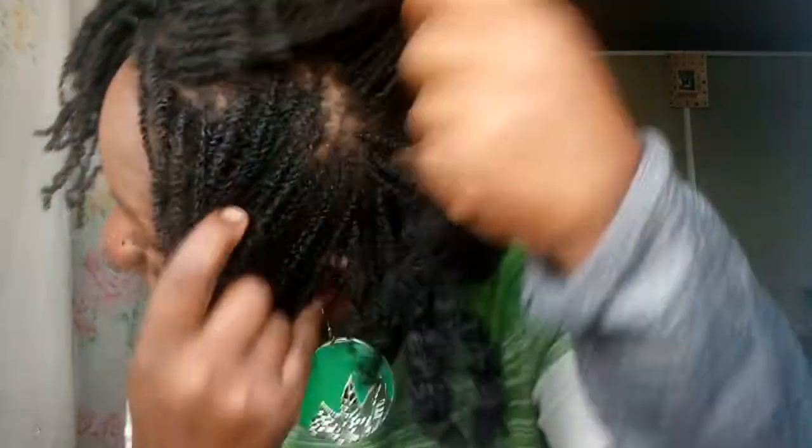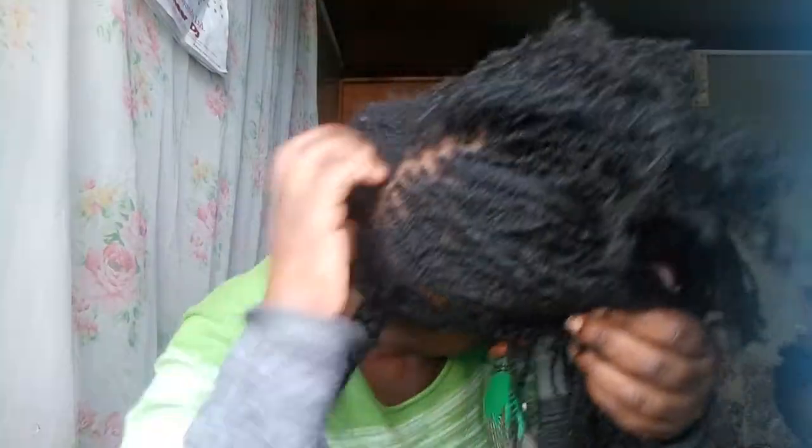When I'm done with the entire head I'm going to start interlocking. Right now I'm just twisting the entire head, trying as much as I can to make them even — trying is the word, because it's not exactly possible. I still have this section to finish, and it's not small given the size of the locks.